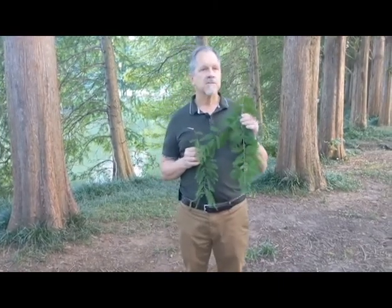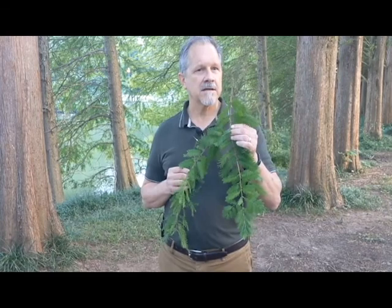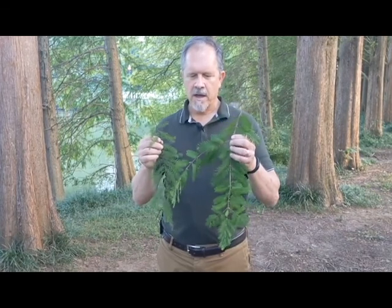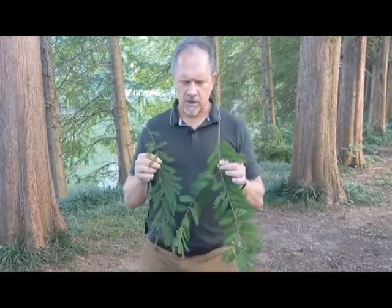Dawn redwood comes from Asia. It was actually thought to be extinct, but in 1945 they found it in a single valley in China, and brought some seed to America and started growing it here. The two are extremely similar in type of tree and in their growth pattern — a pyramidal conifer look.